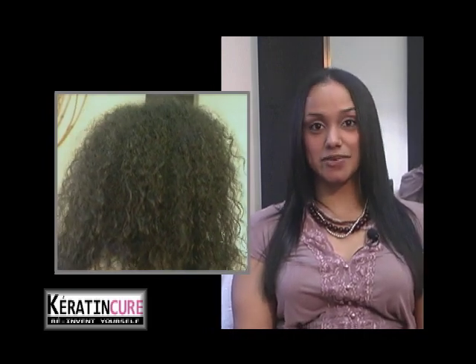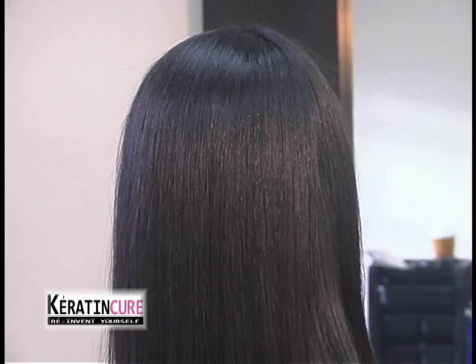Before the Keratin Cure, my hair was frizzy, it was dry, it was hard to manage. After using the product, my hair was easier to manage — it's now smooth, it's shiny, I can run my fingers through my hair. There was no foul odor. It was very natural. I really enjoyed the whole process.